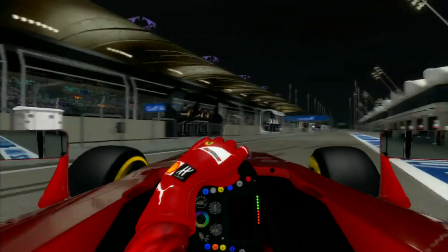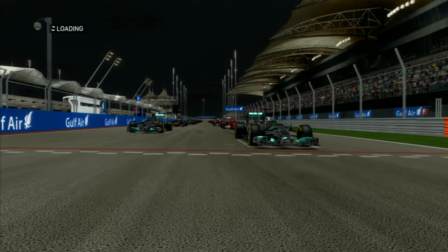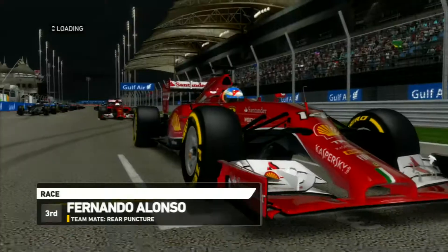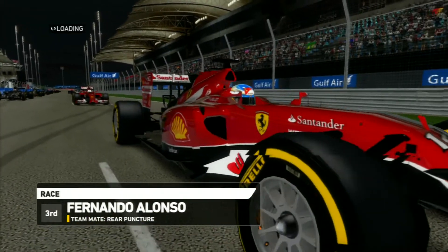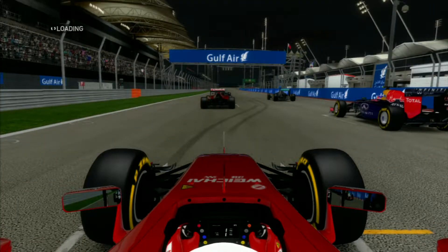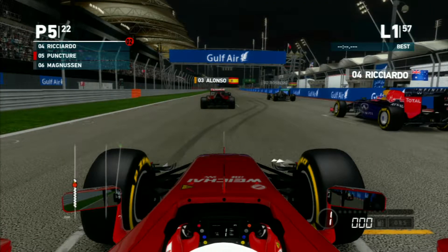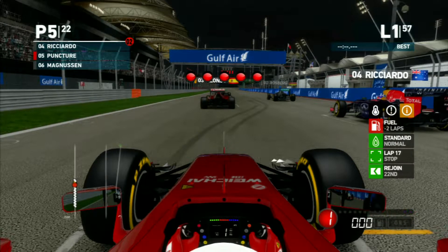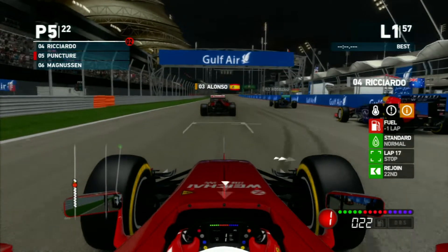We go to the grid - Lewis Hamilton on pole, our teammate third, and us fifth right behind him. The engineer says we qualified above expectations and to put in a performance. Here we go with the lights, and the lights are out for the start of the Bahrain Grand Prix.